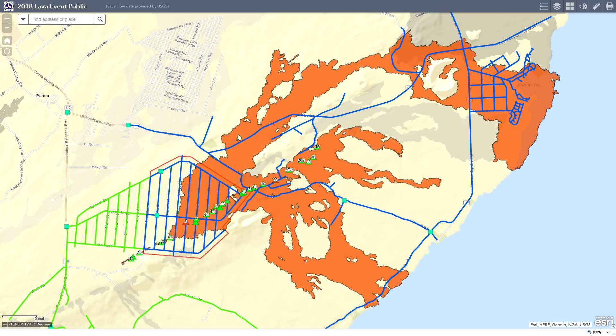Aloha everyone and welcome to the Leilani Estates update for June 27th, 2018. Tonight I'm going to introduce a new map — a composite map between the thermal imaging and the lava flow outlines. I think you'll find it pretty cool and I'll use that to explain what's currently happening today.